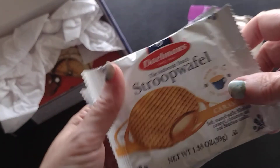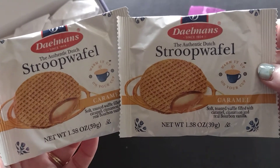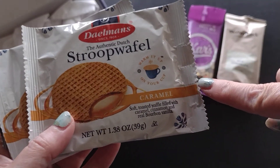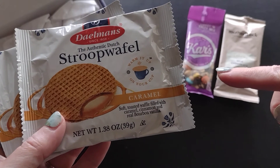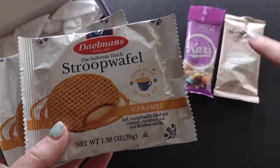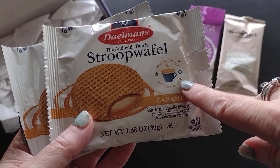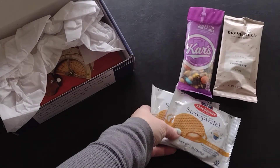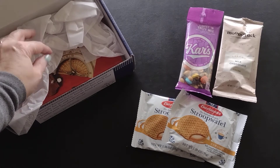And then here is another snack — oh, look, there are two of them: stroopwaffles! I've heard so much about these but I've never actually had one. I love the idea of them though — the way you're supposed to eat them is you pour a cup of a hot beverage, place the stroopwaffle on top of the cup, and the steam softens it. Doesn't that sound yummy? I've been wanting to try that, so now I finally get to!